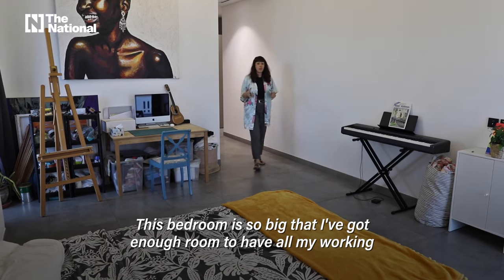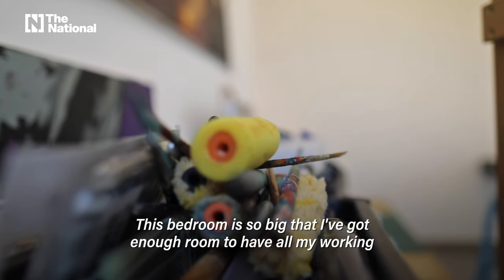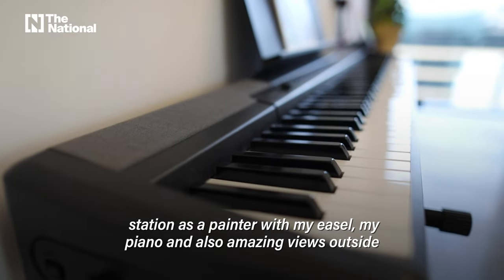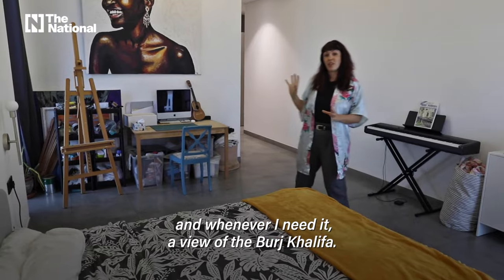This bedroom is so big that I've got enough room to have all my working station as a painter — with my easel, my piano, amazing views outside, and whenever I need it, a view on the Burj Khalifa.